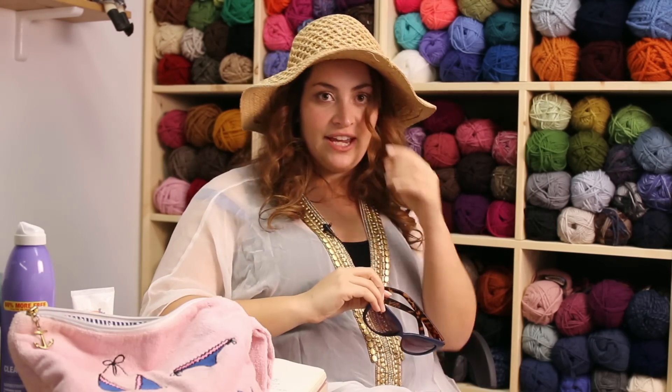Oh hey! You caught me. I'm actually trying on my vacation outfit. I'm going away this season and I'm so excited. One of the things that I'm actually really organizing right now is what I'm gonna bring regarding my knitting and crocheting. I wanted to give you some of my really helpful tips that I find help me when I'm packing my knit and crochet project.